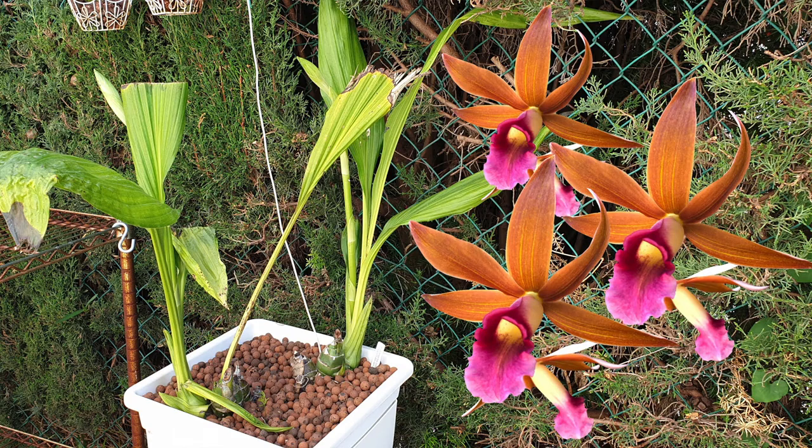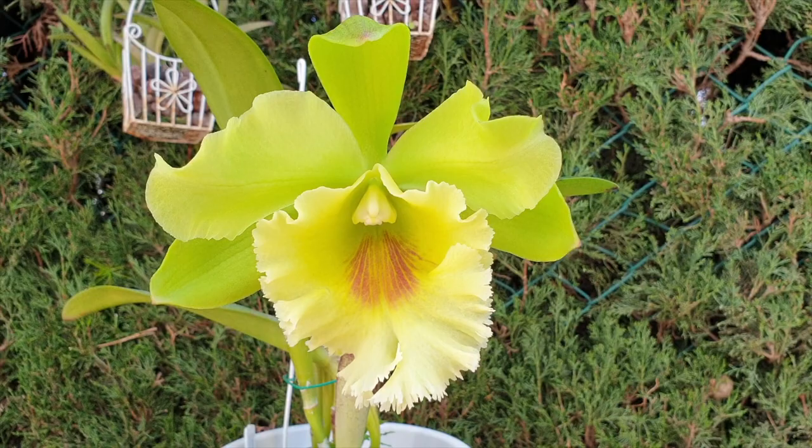Late winter, early spring — nature is waking up. Here's an orchid in bloom, and here come the pests.